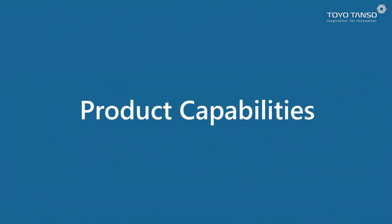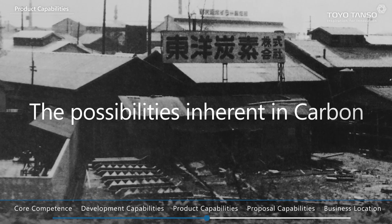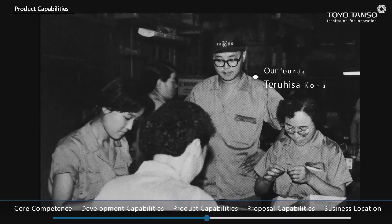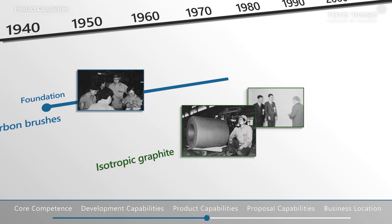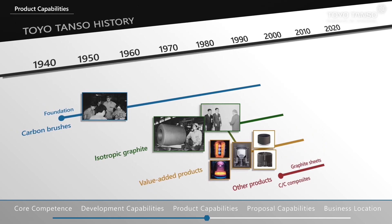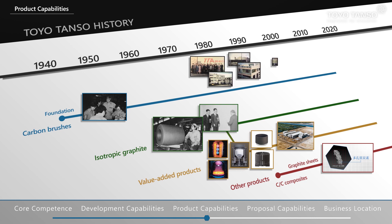Product capabilities. Toyotonso began by focusing on the unlimited potential of carbon and started out manufacturing carbon brushes. After adding the manufacture of isotropic graphite in 1974, the company has been creating a variety of value-added products and CC composites to meet customer needs.